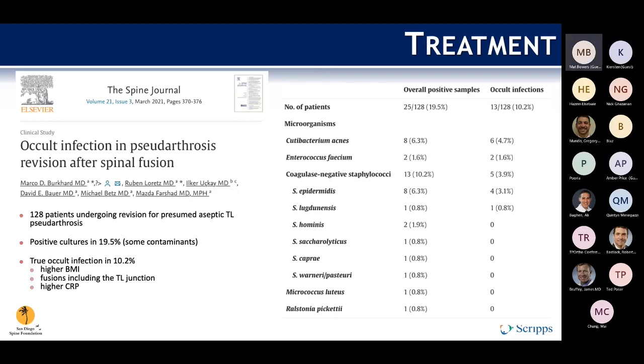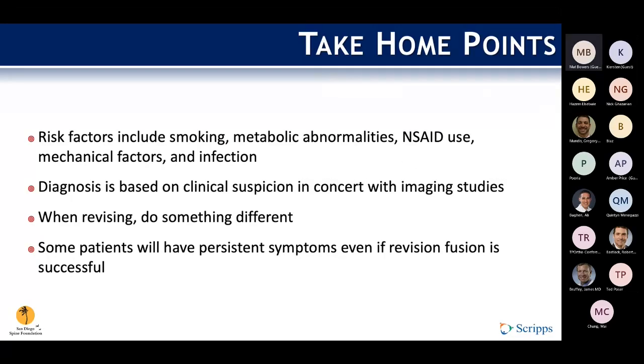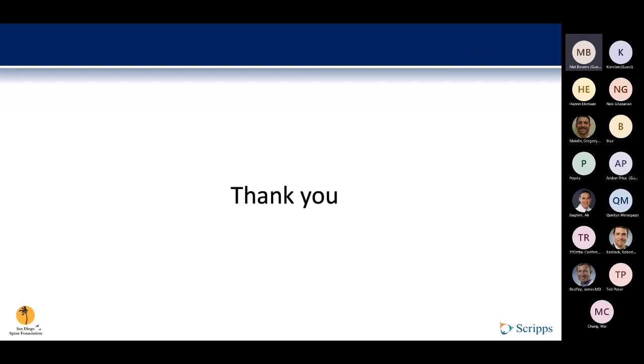To summarize: take-home points for risk factors include smoking, endocrinopathies, NSAID use, mechanical factors, and infections — look out for them and optimize them as best you can. Diagnosis is based on clinical suspicion in concert with imaging studies rather than any single diagnostic modality alone. When revising, do something different — add fixation, add biologics. And regardless of what you do, some patients in the cervical, thoracolumbar, or lumbar spine will have persistent symptoms even if revision fusion is successful at attaining fusion.